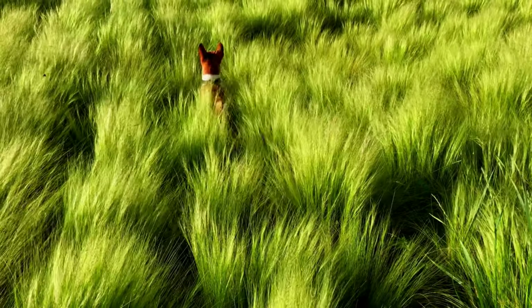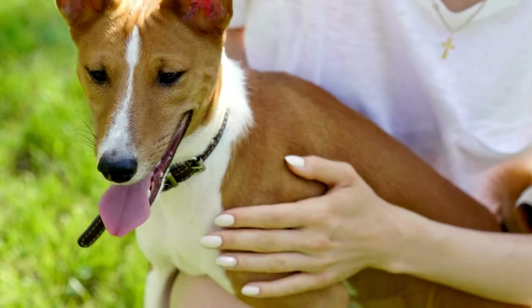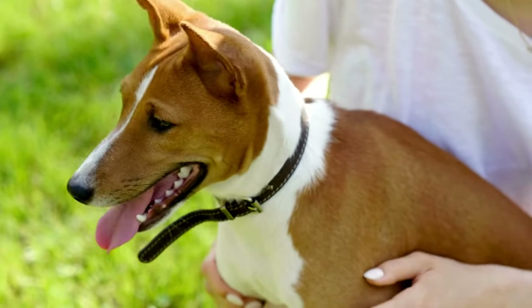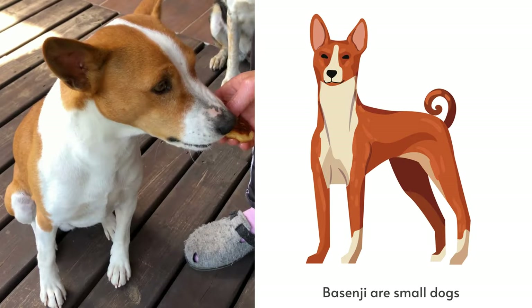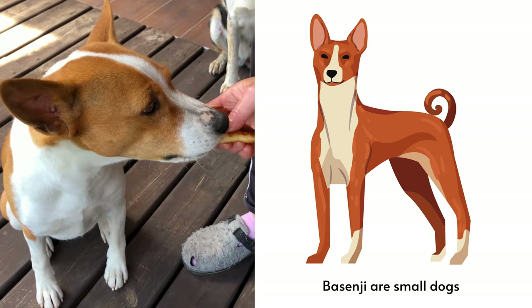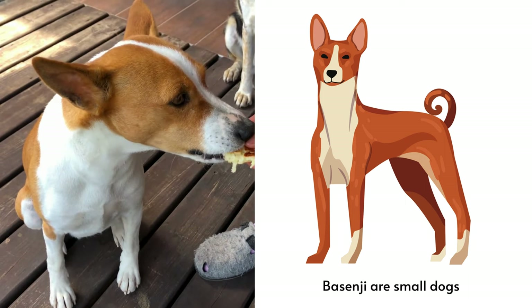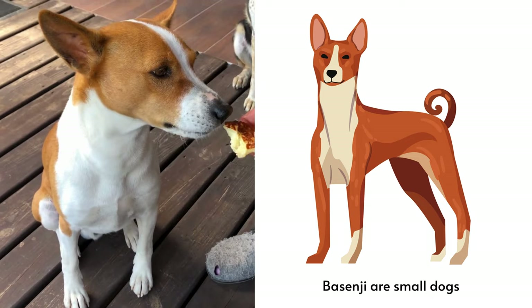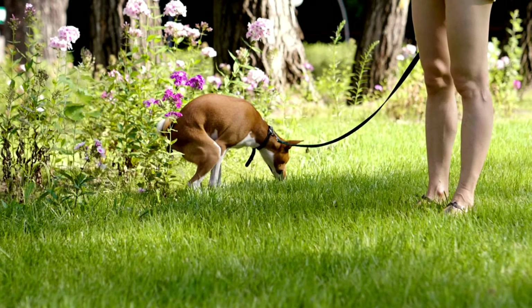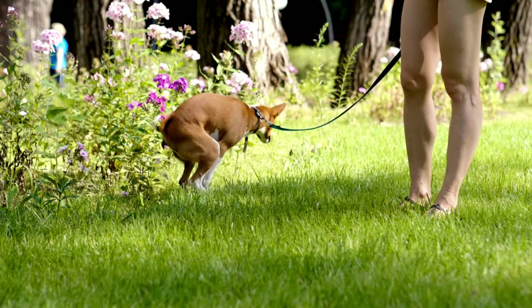Appearance. The Basenji is a small athletic dog with a short coat that comes in a variety of colors, including red, black, brindle, and tricolor. They have short muzzles and erect perky ears and are known for their graceful cat-like movement. They are small hounds that only measure 16 to 17 inches at the shoulder and weigh 21 to 22 pounds for females and 21 to 24 pounds for males. They are known to carry their head high and their tails are tightly curled over the back. Their legs are lengthy relative to their size, which contributes to this breed's athleticism.